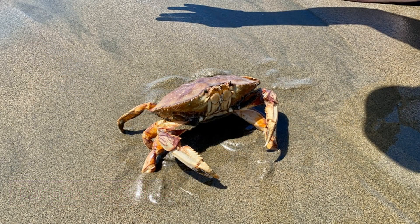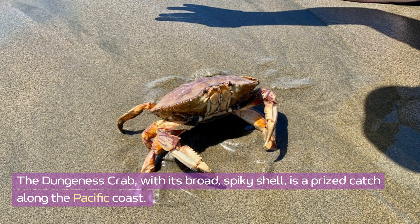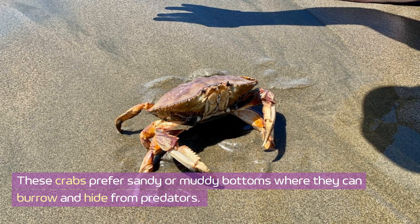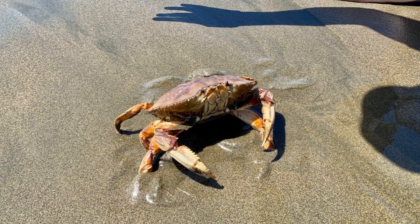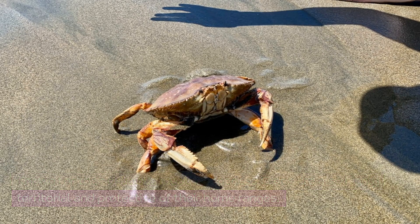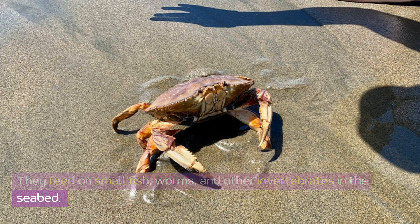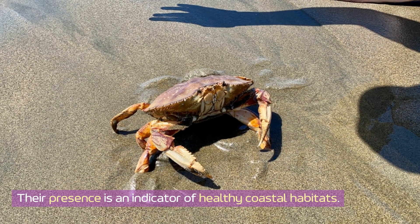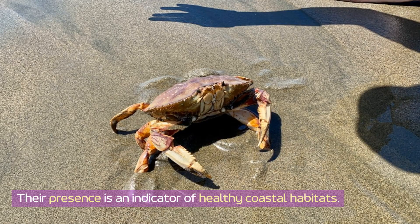Dungeness crab. The Dungeness crab, with its broad, spiky shell, is a prized catch along the Pacific coast. These crabs prefer sandy or muddy bottoms where they can burrow and hide from predators. Known for their delicious meat, Dungeness crabs are also highly territorial and protective of their home ranges. They feed on small fish, worms, and other invertebrates in the seabed. Their presence is an indicator of healthy coastal habitats.